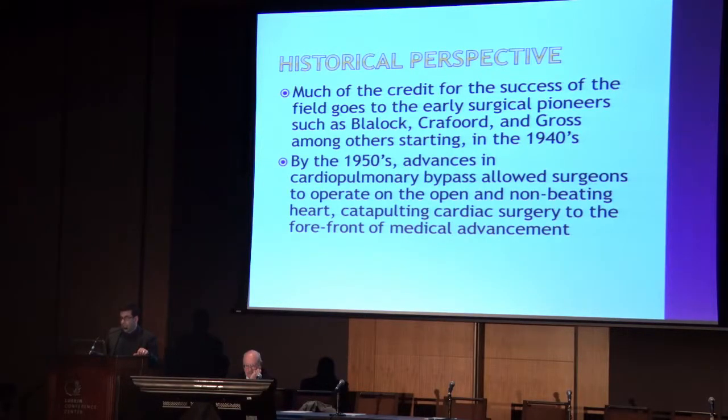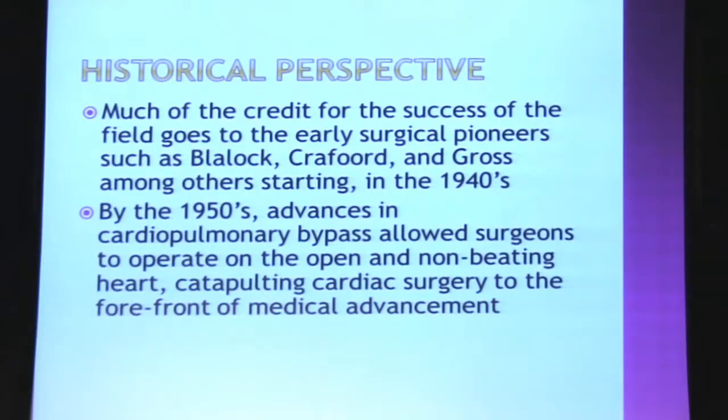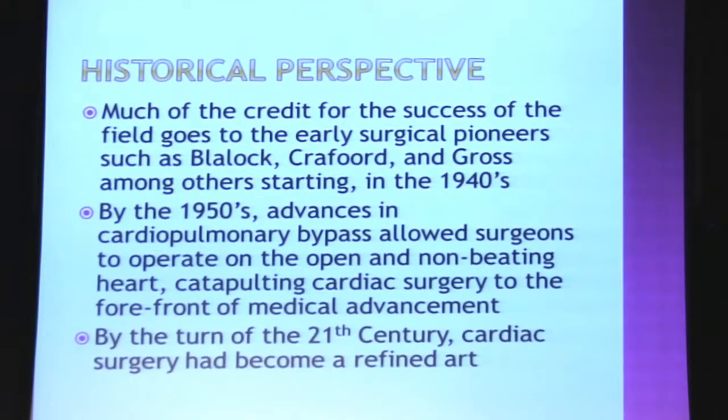I will not go over board exam questions. Much of the credit for the success of this field goes to the surgical pioneers, the early surgical pioneers as well as the surgical pioneers of our era, which include Dr. Lax. Starting in the 1940s and then into the 50s with cardiopulmonary bypass, we have seen huge leaps forward in what we can do for these patients, and really surgery has become a refined art now.